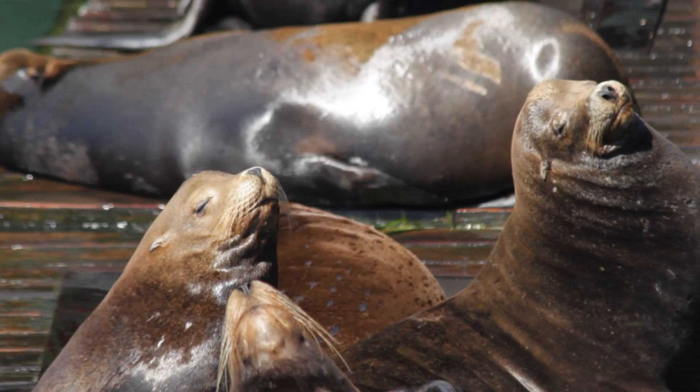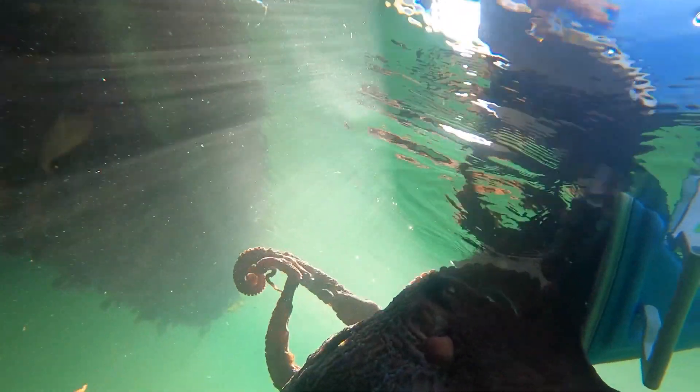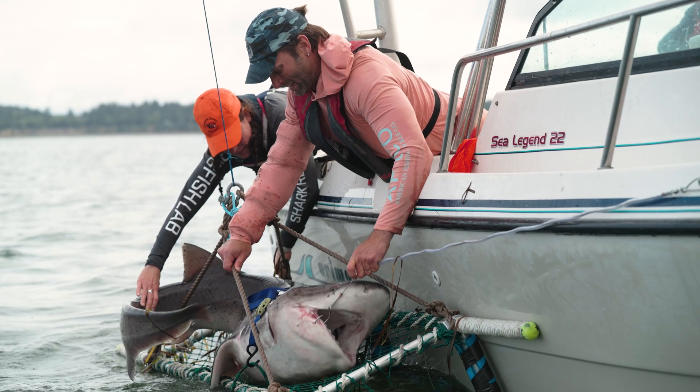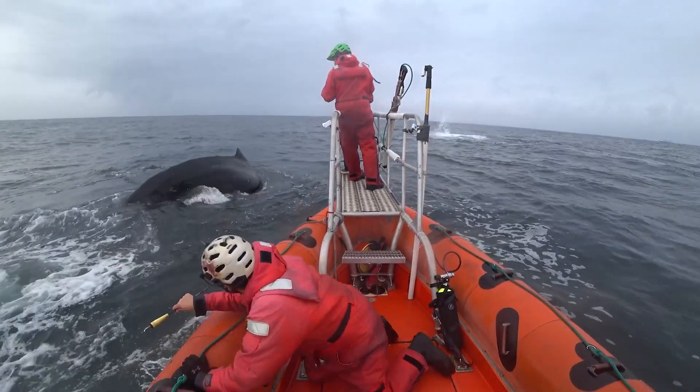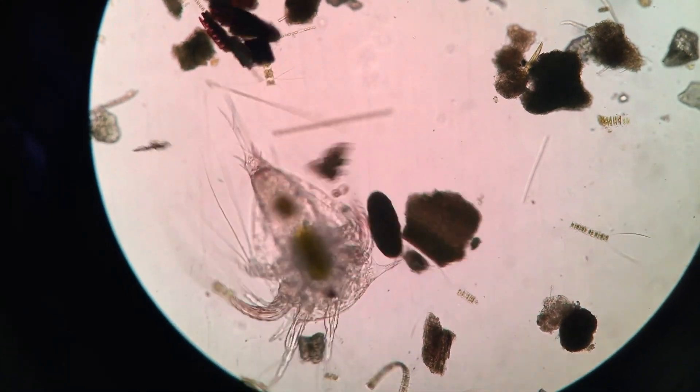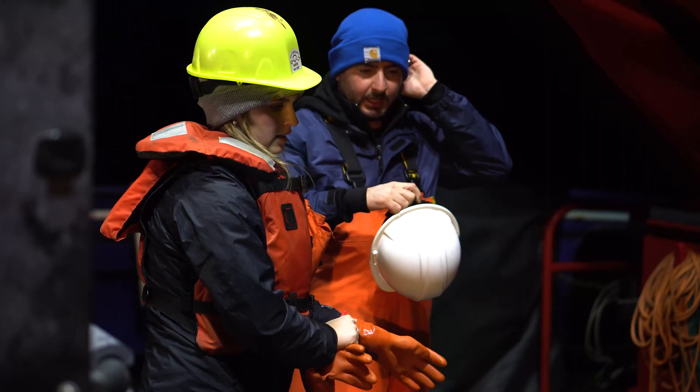We're so lucky to be here at Hatfield in an area where there is so much biodiversity, so many different habitats. I've never had this much hands-on experience in such a short period of time. It's really fascinating to learn something in a classroom and then go out and actually get to apply it in the field.